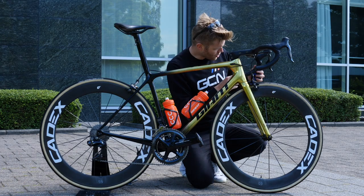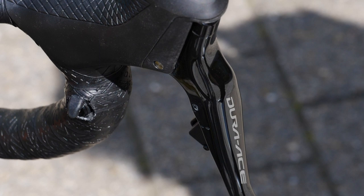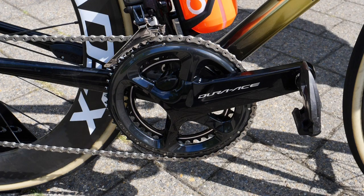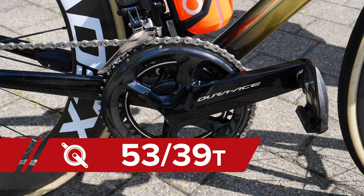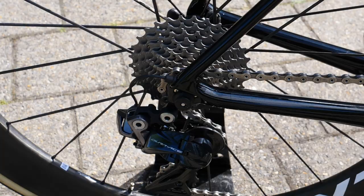He's got Dura-Ace Di2 throughout: Dura-Ace levers at the front, the chainset with a Dura-Ace power meter on it — it's a 53/39. He's also using 172.5mm cranks — same as me, he probably copied me. And he's got his Dura-Ace cassette on the back, which is an 11-30.